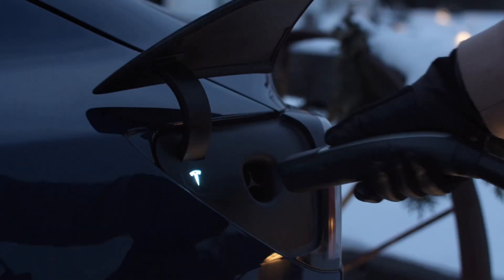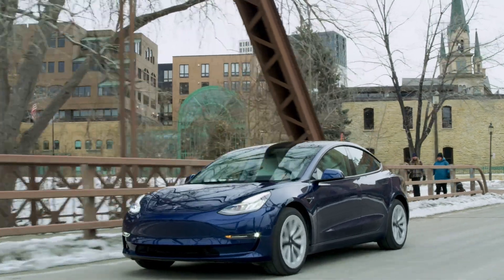First off, stop thinking like a gas car. You don't wait till it's empty to fill up. You basically charge it up every night like your phone. You just top up to a full battery, so essentially you have a full tank of gas in the morning.